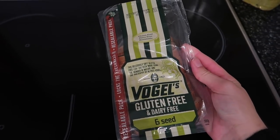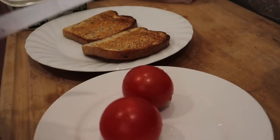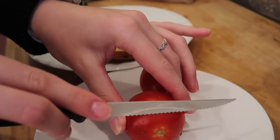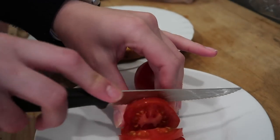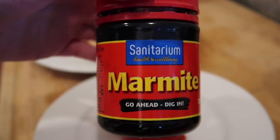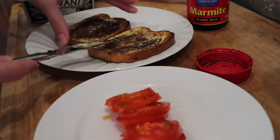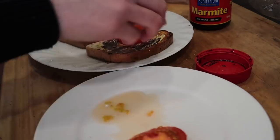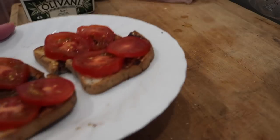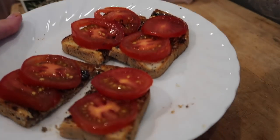So I try and be gluten-free when and where possible. For breakfast I always have toast. Recently I have been having this kind of weird combo where people judge me for it, but basically it's just marmite with tomato on top. Don't attack me if you haven't tried it because let me tell you it is absolutely beautiful. And as you can see I was pretty proud of it and it tasted so good — my mouth was watering editing this.